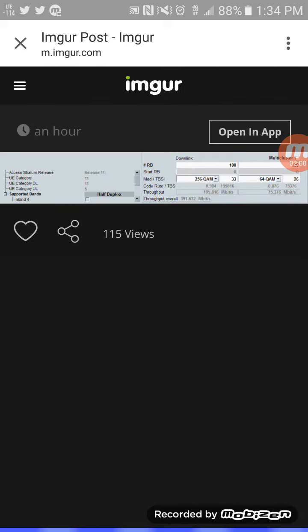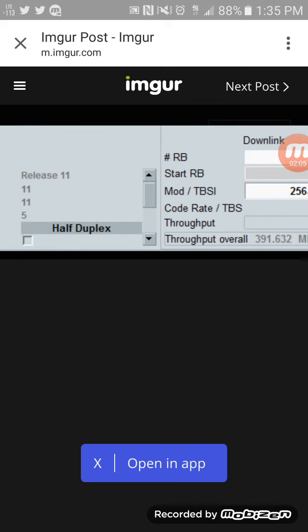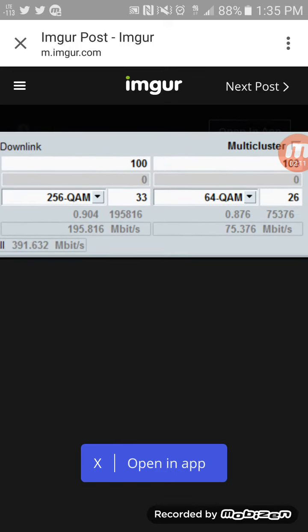This is gonna change the game for T-Mobile. As far as the Mbps go, the increase in speeds is like up to 33 percent increase in download speeds. And as you can see here, this is the actual photo that confirmed it — 256Mbps download, 64Mbps upload.